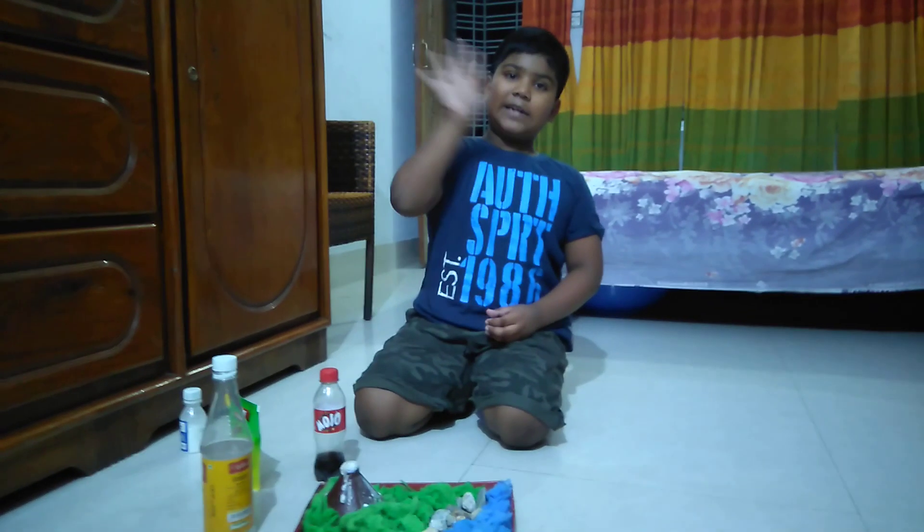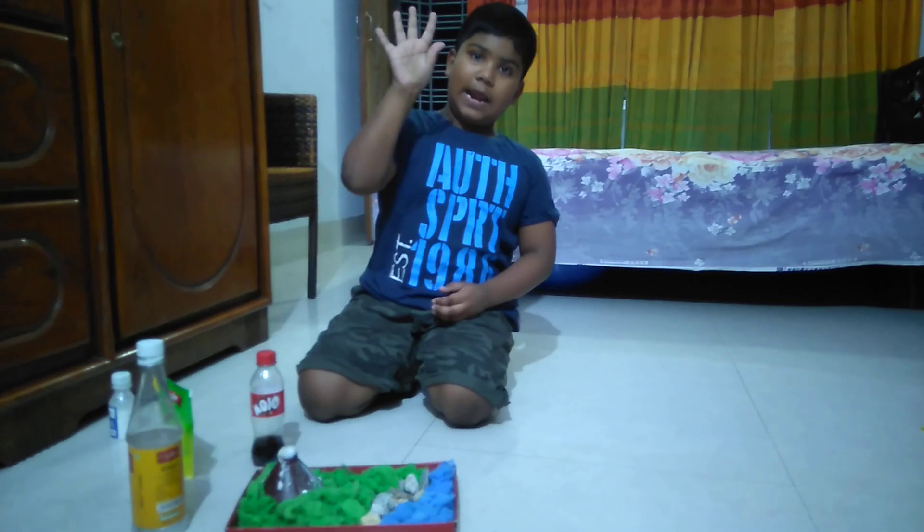Thank you all. Bye guys. Have a nice day. All right, thank you.